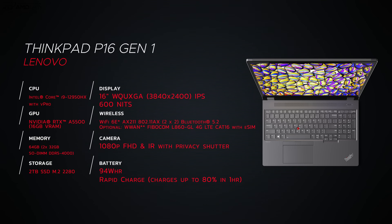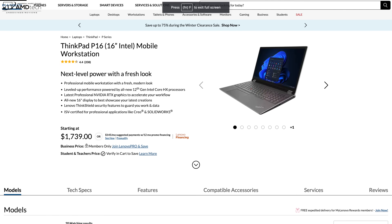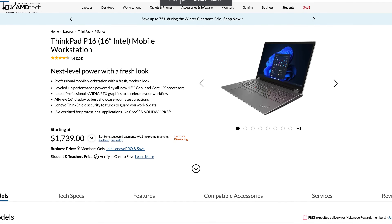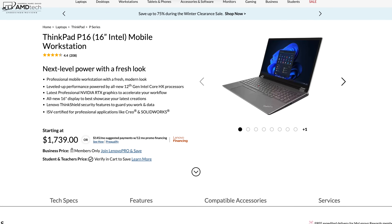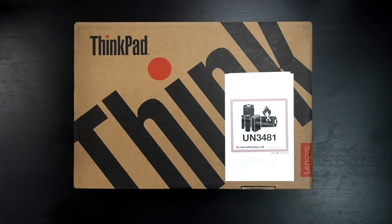Before we get to the unit itself, in the interest of transparency and full disclosure: I'm not being paid or sponsored by Lenovo — all opinions are my own and Lenovo is not getting copy approval. This unit is on loan and will be sent back. Pricing starts at $1,739 and the review unit as tested is about $4,650 at Lenovo's website. Keep in mind corporations buy these in bulk and receive discounts, and Lenovo runs sales constantly — check the link in the description for the latest pricing.